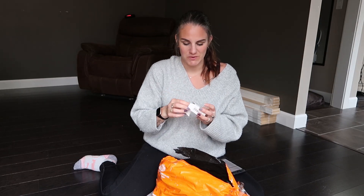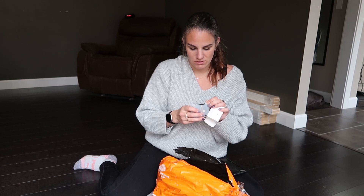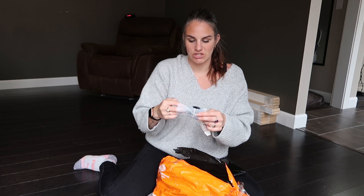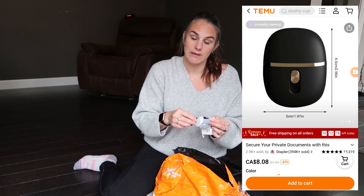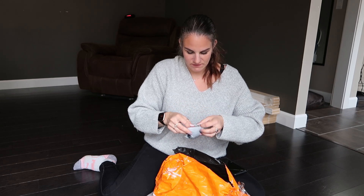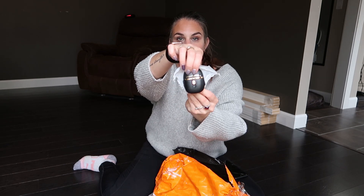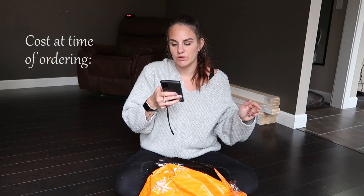This is an identity stamp roller - I wish I'd had this before I started the video. It must have gotten shaken up in shipping so I'm not going to take it out of the bag. Basically, like these packages that have our name and address on them, this would be able to roll on so you wouldn't be able to read it anymore. You can see it's super cute - just an identity roller. I'll have to message them, but thankfully there are returns. The identity roller was $5.49.